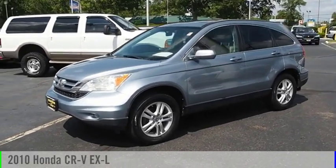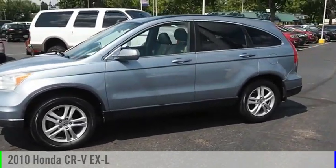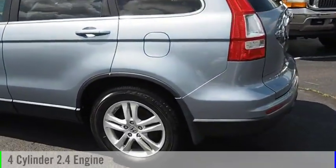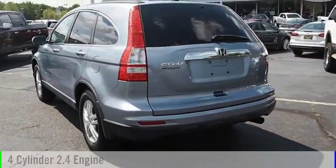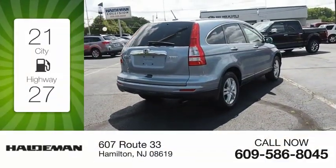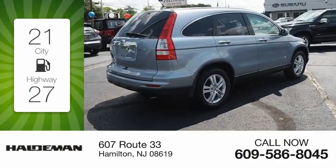You are going to love the 2010 CR-V. This vehicle is powered by an all-wheel drive, four-cylinder, 2.4 liter engine and comes with a five-speed automatic transmission. Great fuel efficiency saves you money by requiring fewer trips to the gas station.